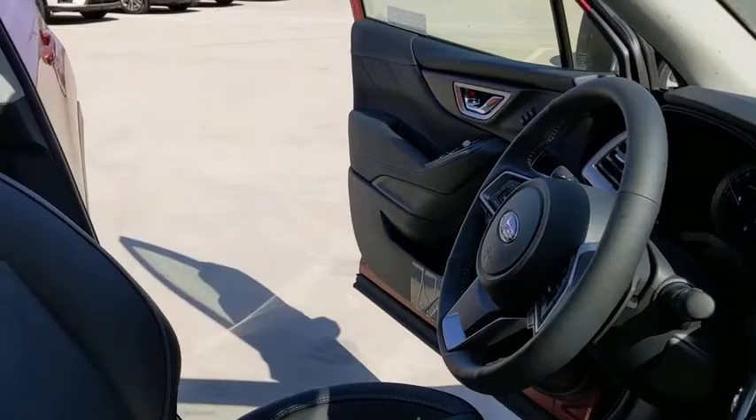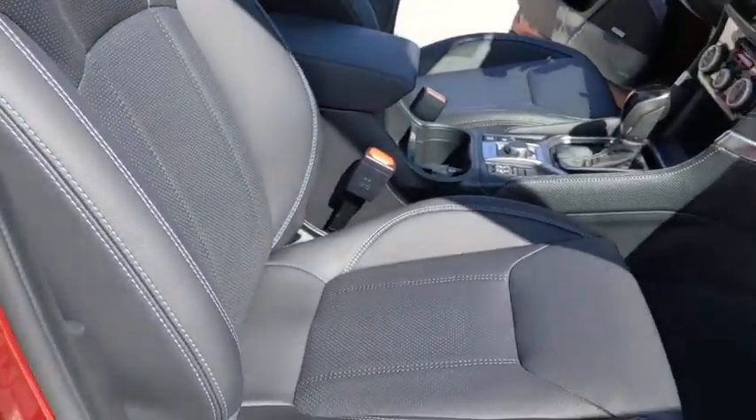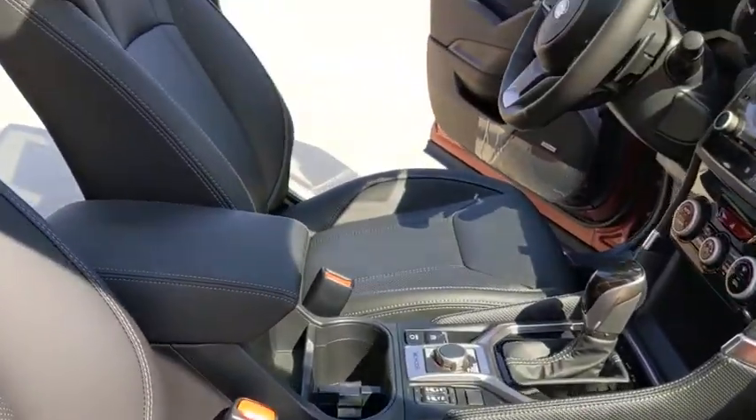Aluminum wheels, ABS four-wheel, cruise control, four-wheel disc brakes, rear defrost, premium sound system, AM-FM stereo radio.